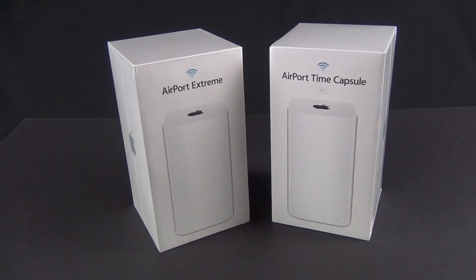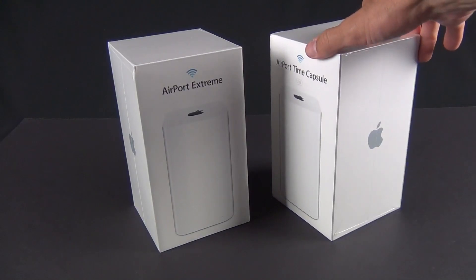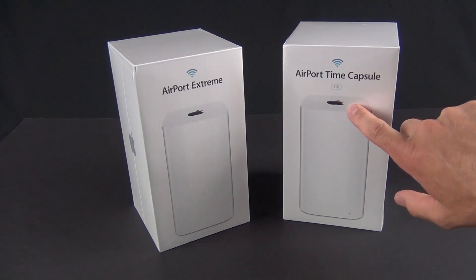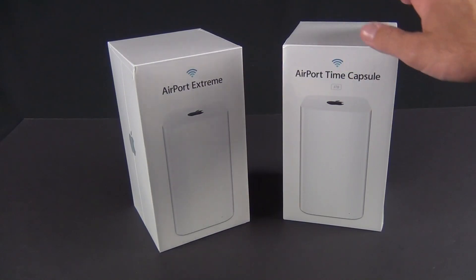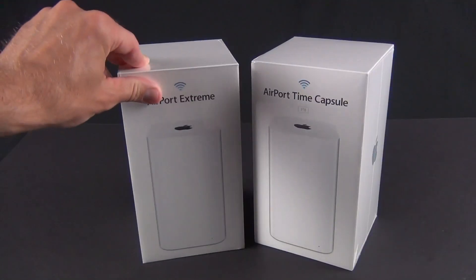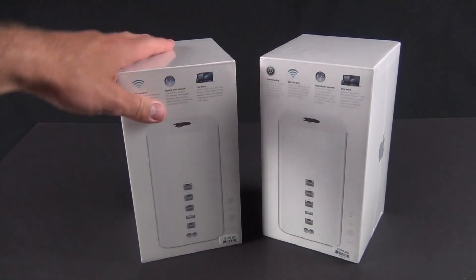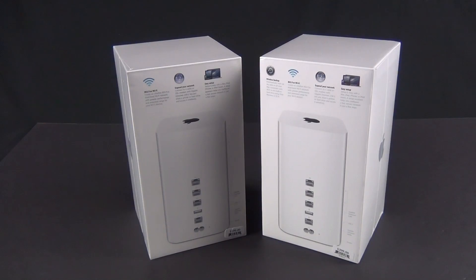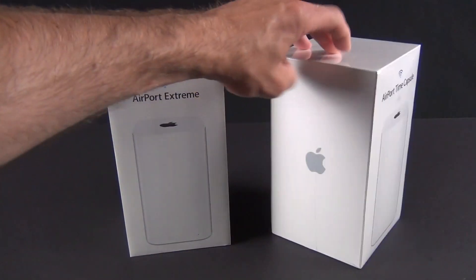We now have a taller form factor, which is necessitated by the new wireless standard: 802.11ac. The antennas are now mounted higher and there are six antennas — three supporting 2.4 gigahertz and three supporting 5 gigahertz. 802.11ac supports beamforming, which means this is directionally aware. It knows where your devices are and will beam the signal toward them, so you get better signal quality without flooding the area with lots of extra signal.